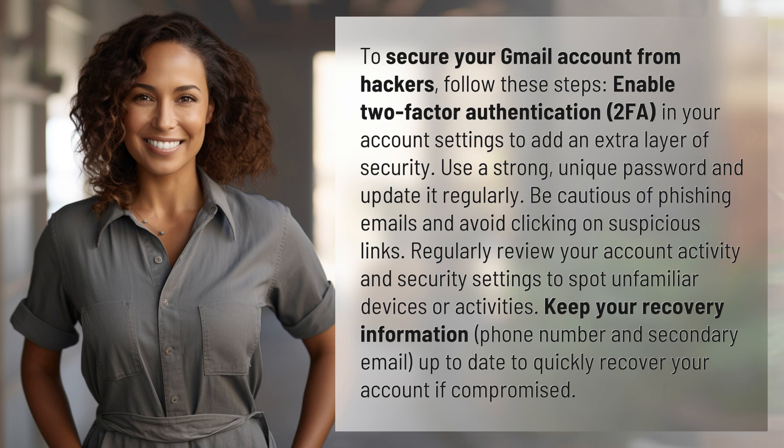Regularly review your account activity and security settings to spot unfamiliar devices or activities. Keep your recovery information — phone number and secondary email — up to date to quickly recover your account if compromised.